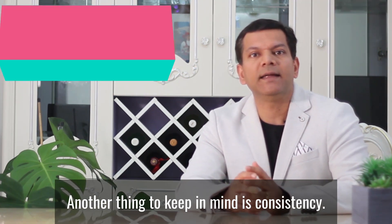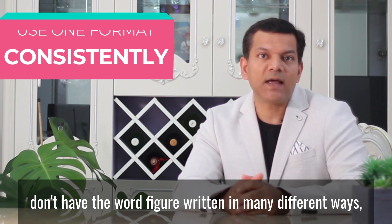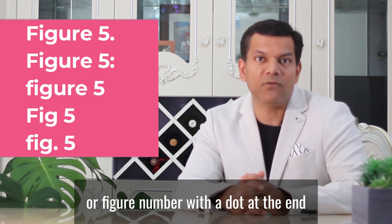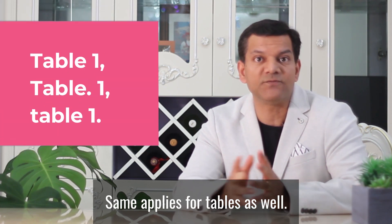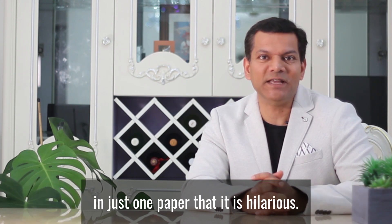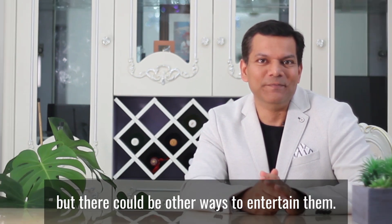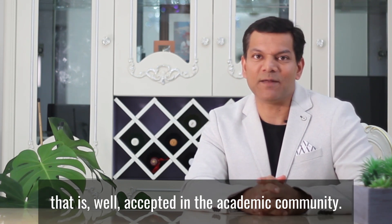Another thing to keep in mind is consistency. Use one format consistently. For example, don't write the word 'figure' in many different ways — like 'Figure' with a capital F, or 'figure' with a number and a dot at the end, or other variations. The same applies for tables as well. I sometimes see so many formulations and combinations in just one paper that it is hilarious. Just use one format consistently that is well accepted in the academic community.